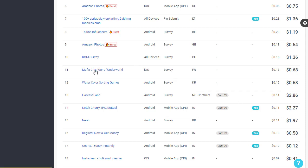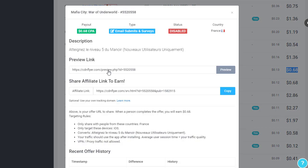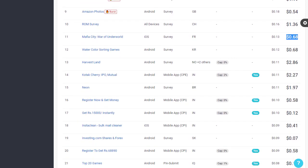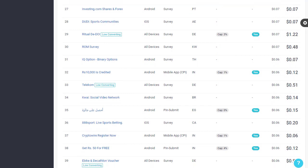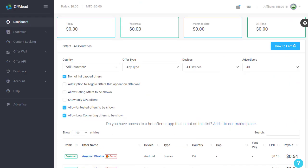The offer we are focusing on today is 'Mappia City' — a game offer that many people understand and have eagerness for. This offer is based on iOS devices and is a survey requiring the France geographic. The amount we can earn per conversion is quite good. However, if the status is disabled today, no problem — we can simply find another active offer for France.